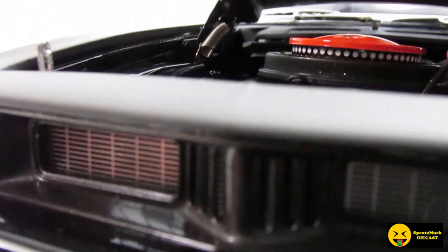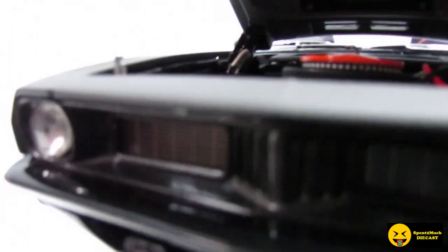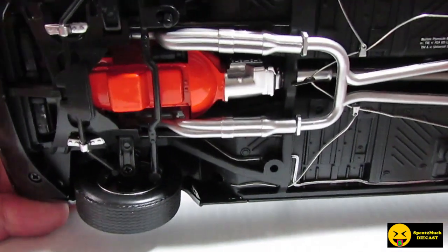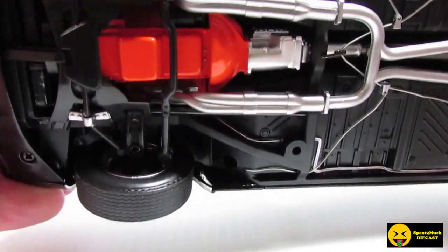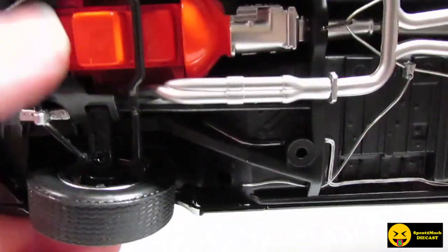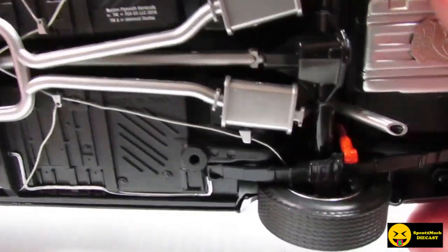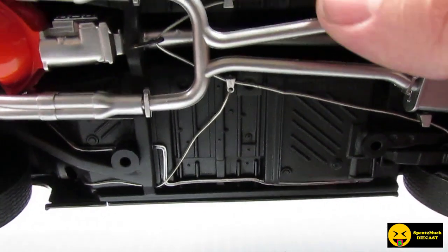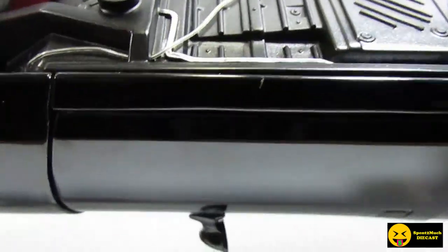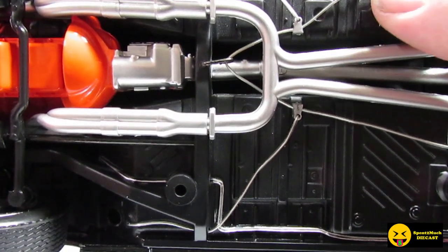And looking underneath, even the underside is super detailed. The front wheels do move a little bit, and actually the steering wheel does move too. The old Fast and the Furious ones were made by Ertl and Racing Champs — they had a lot more detail like this. You can see the bottom of the motor, all the exhaust, the differential, and even the brake lines are down there. That is cool.